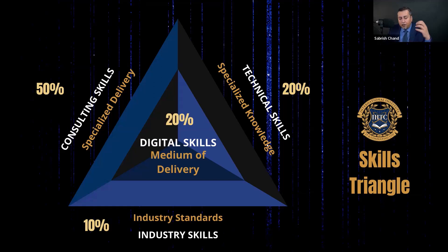The next one is the consulting skills, which focuses on really delivering the knowledge and your skills in a professional way. That accounts to 50% of your skills.